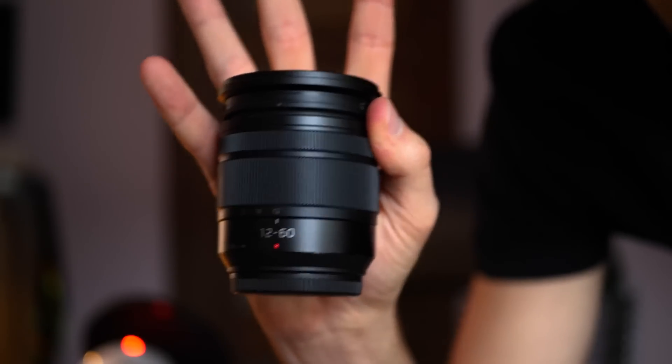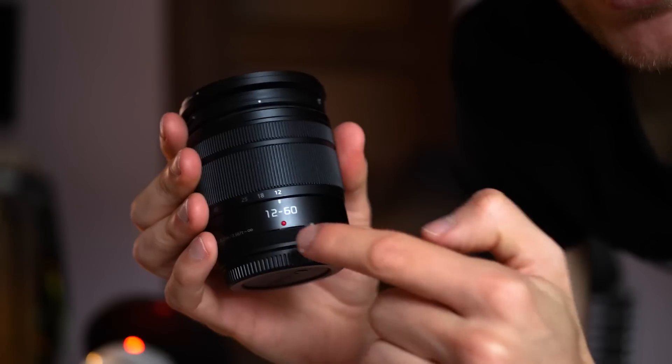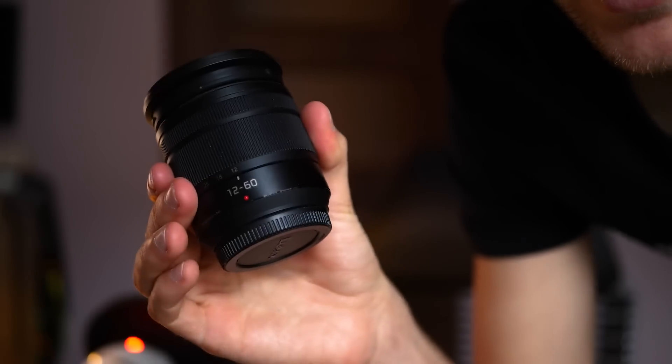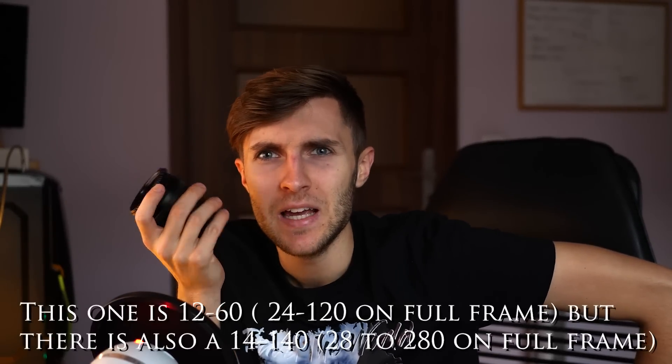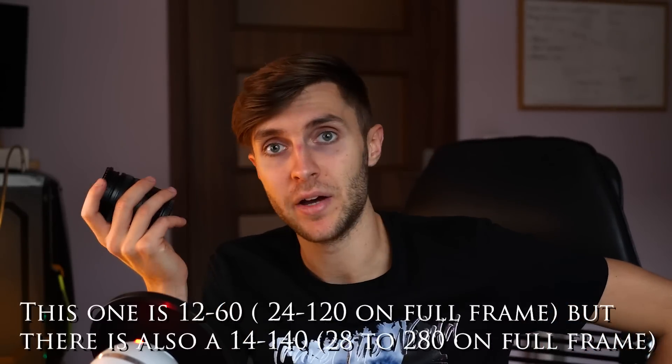It isn't even as big as my hand — it fits pretty much in the palm of my hand. There are even bigger zooms that are only slightly larger, which on full frame would be like a 28 to 280. That's crazy for that small of a lens, which is why Panasonic is great for travel. I have the camera in hand and an even smaller lens in my pocket — it's really, really usable and not weighing you down.